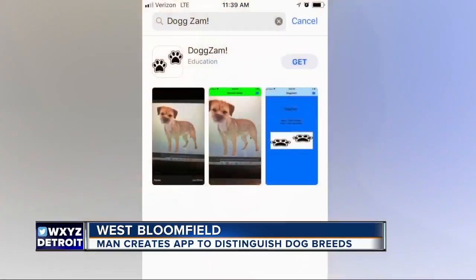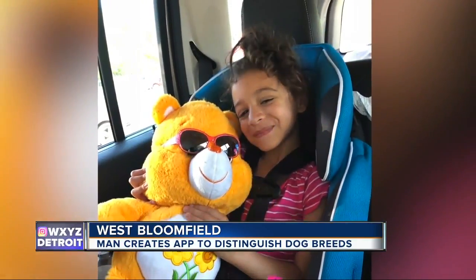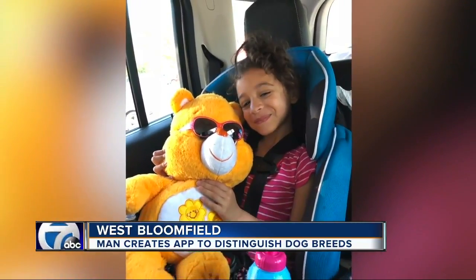Eldorad McKinney developed an app that can identify dog breeds in a snap of a photo. It was inspired by his very curious six-year-old daughter, Mackenzie.